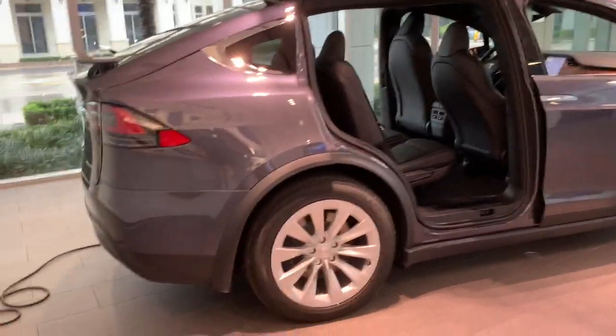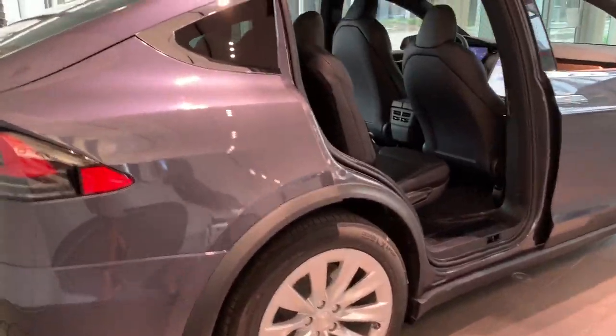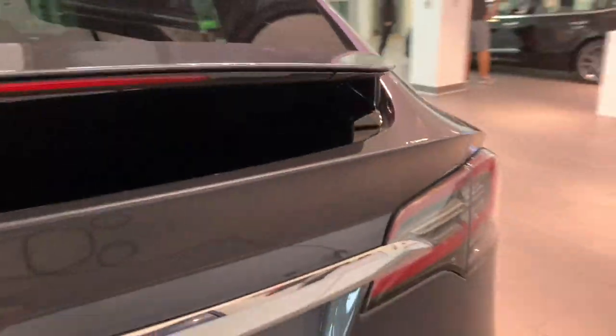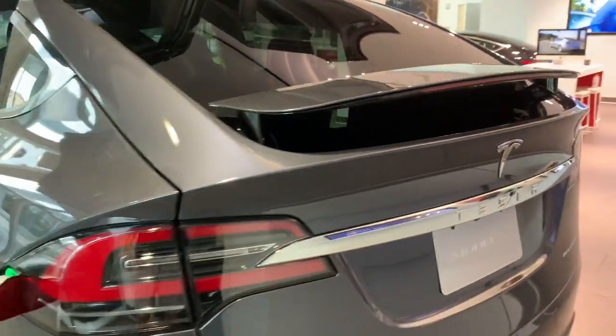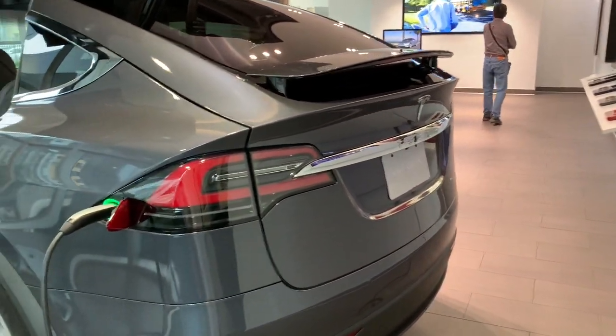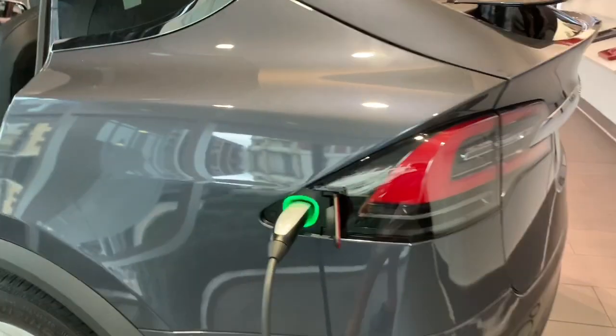You do have these very strange falcon doors — they kind of look like a bird opening its wings. The spoiler right here. As you can see, this one is charging.